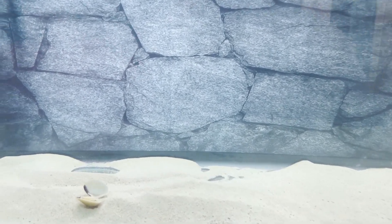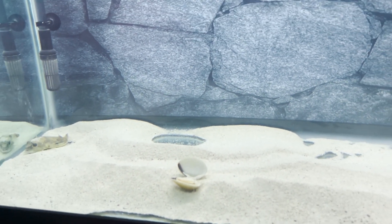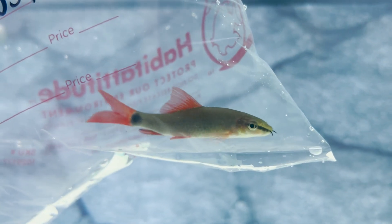Once we're done acclimating we'll show you what they look like inside the tank, because the tank right now just looks pretty boring. That right there is supposed to be the hawk puffer's food, which is clam and mussel, but for some reason he doesn't want to eat it.